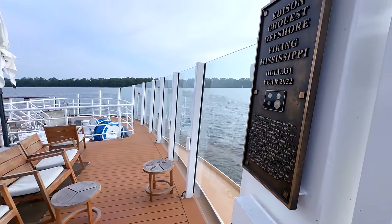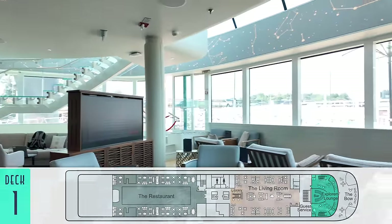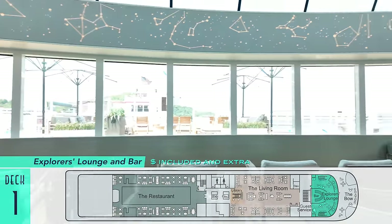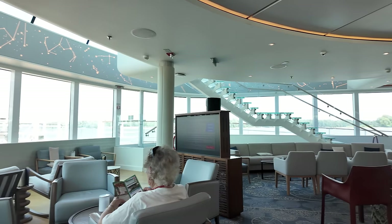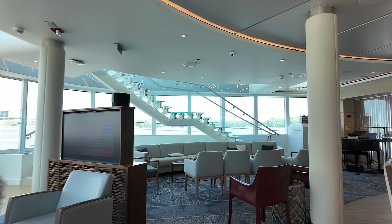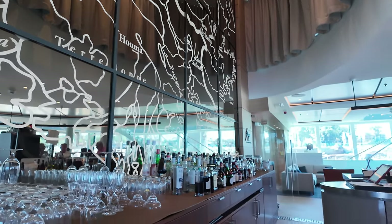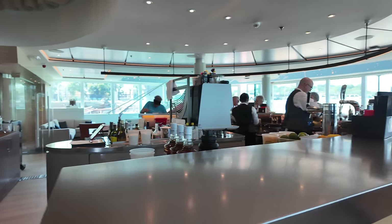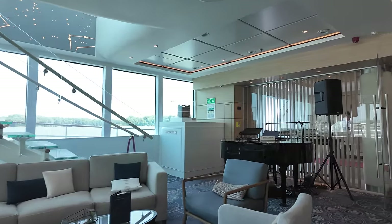One area that closely resembles Viking's exceptional ocean and expedition ships is Mississippi's own double-decker Explorer's Lounge, but this time on a lower level. Its expansive views are slightly blocked sitting immediately behind the raised bow, but the atmosphere is just as inviting, as is its added-cost Pabst Explorer's Bar, where I enjoyed my favorite coconut-lavender lemonade, rendered creamier here than aboard the rest of the fleet. The lower level of the lounge features a grand piano, but I didn't see this one played during our sailing.